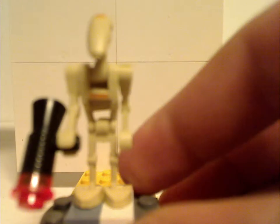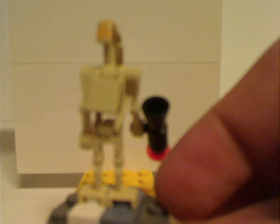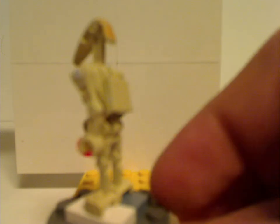Then there's a special battle droid with some yellow print to the torso and to the head, but also with a black tan plate on its back. Good to get many of for army building purposes.